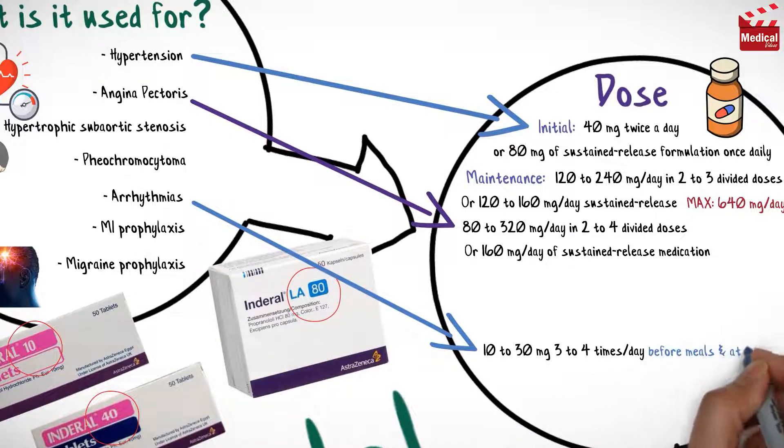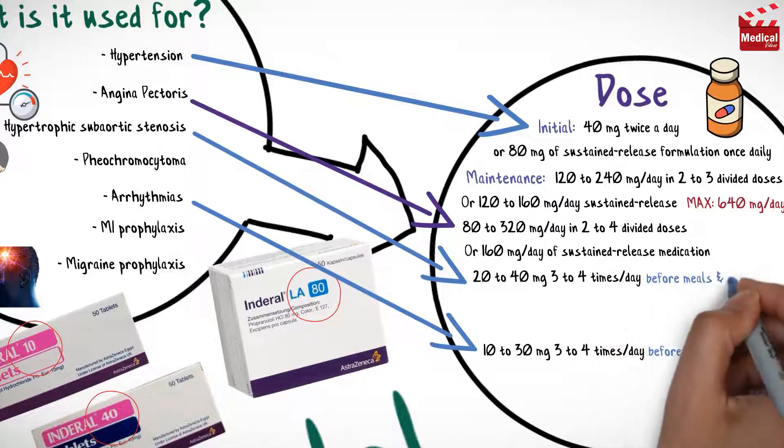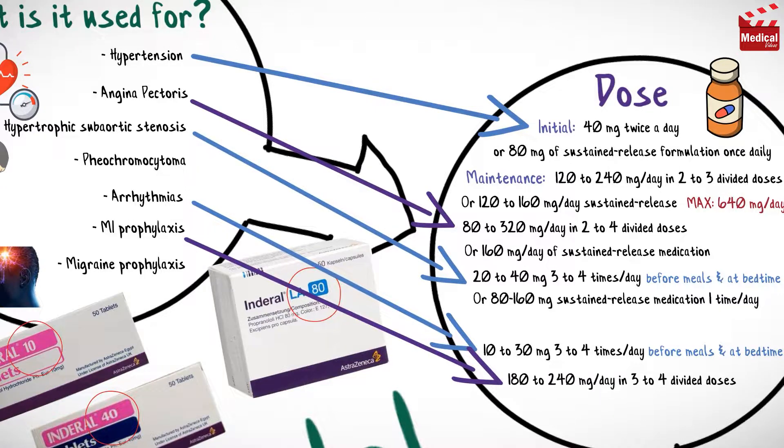For hypertrophic subaortic stenosis, the usual dose is 20 to 40 milligrams three to four times per day before meals and at bedtime, or 80 to 160 milligrams sustained release medication once per day. For myocardial infarction prophylaxis, the usual dose is 180 to 240 milligrams per day in three to four divided doses.